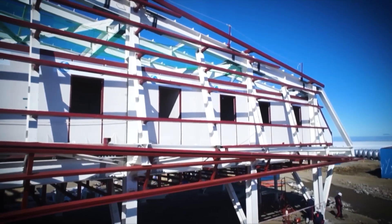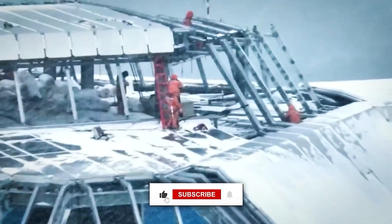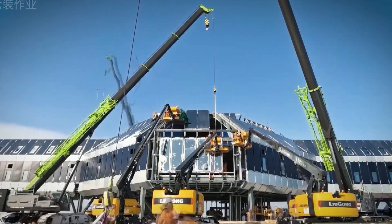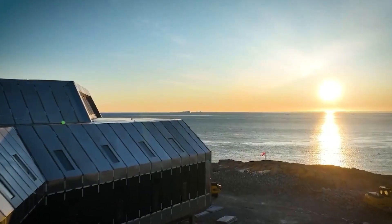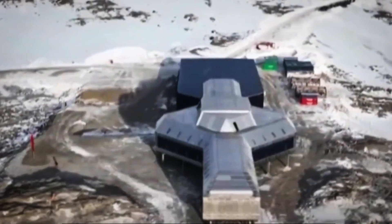The exterior is clad in stainless steel and aluminum composite panels, forming a durable sandwich structure that resists snow, wind, and shifting temperatures. The entire station becomes a sealed shell, capable of shielding its residents from conditions that would shut down nearly any other operation on Earth.